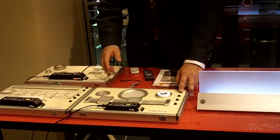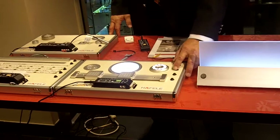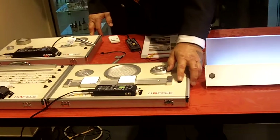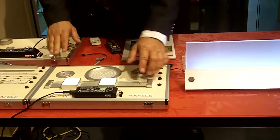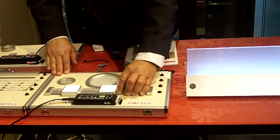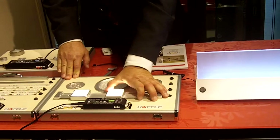We have both puck lights, cool and warm. We also have some task lights, which this strip is available in a 36-inch strip with three lights that you can position anywhere you want to make it task orientated.